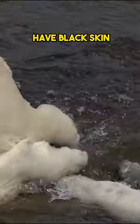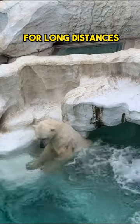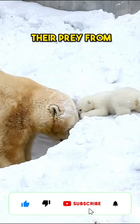Polar bears have black skin that helps them absorb heat from the sun. They can swim for long distances — up to 60 miles without stopping. With an excellent sense of smell, they can detect their prey from a mile away.